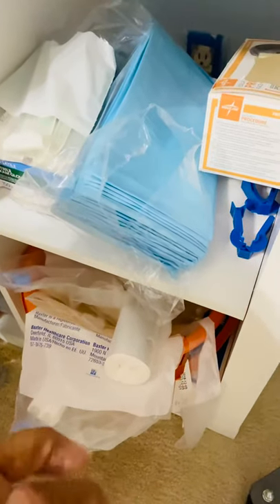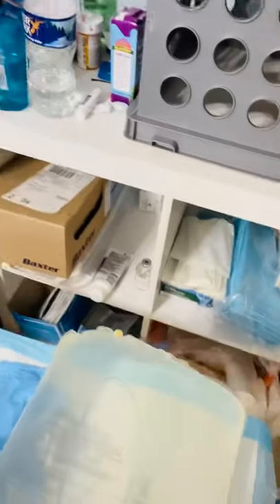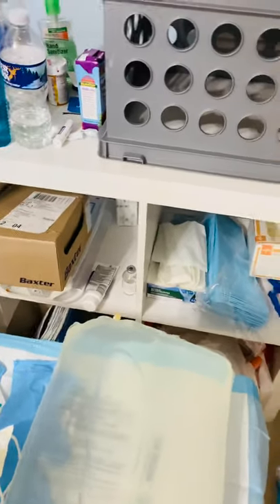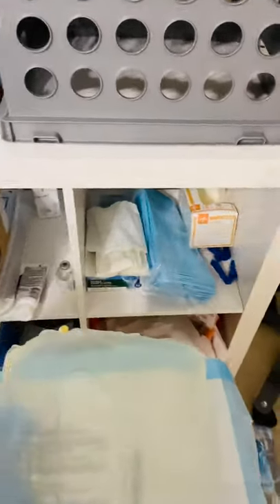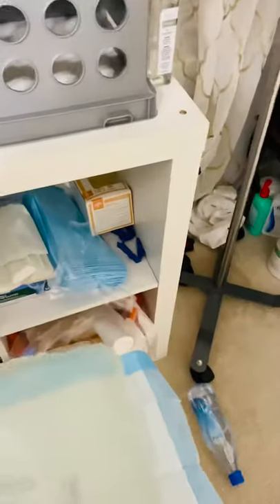About every three months I have to do a specialty test, so I have the bags for that. I also have gauze pads of different sizes — large ones, four by fours, two by twos — to make sure my site is clean and covered. This is the cap that goes on the end of my catheter, and it has iodine on it to keep infections out and keep me safe and healthy.